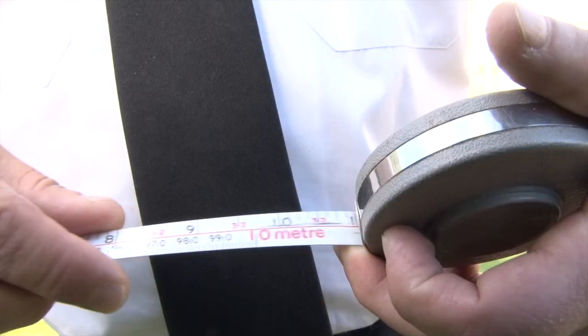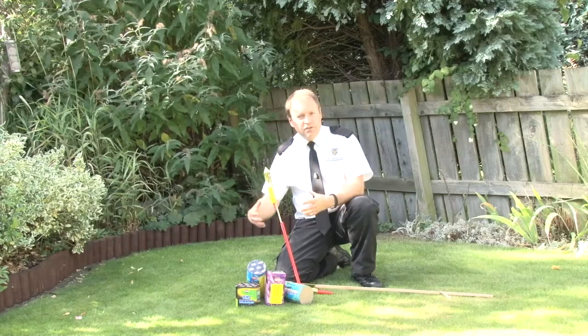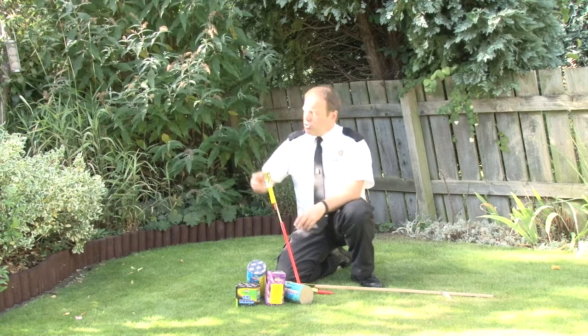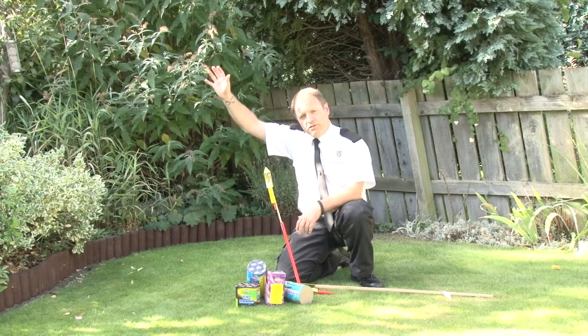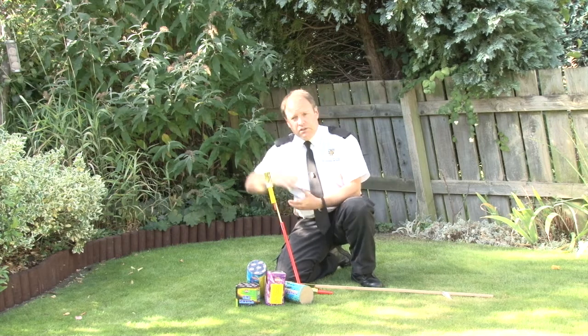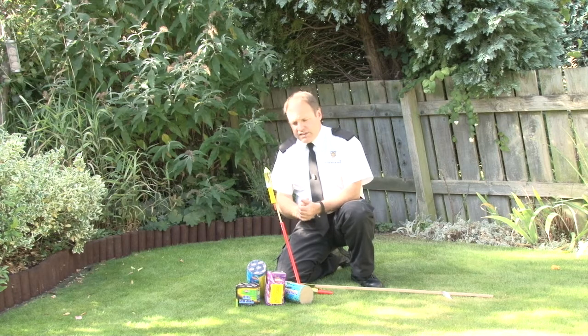Here we are 10 metres away from the house and from our guests, in a safe area for our firework display. The rocket's going to go straight up — there's no overhead risk, it's not going to strike anything, and the fallout is going to be to the back end of the garden, so perfectly safe.